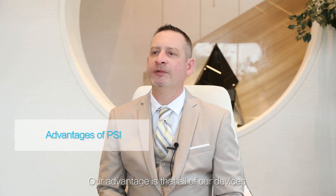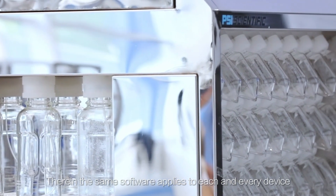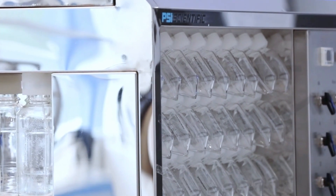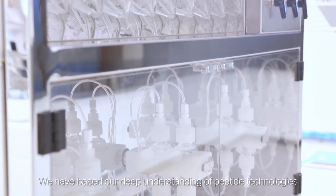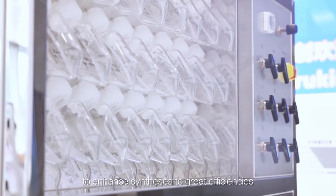Our advantage is that all of our devices work on the same principle of mixing. Therein, the same software applies to each and every device. We have based our deep understanding of peptide technologies to enhance syntheses to great efficiencies.